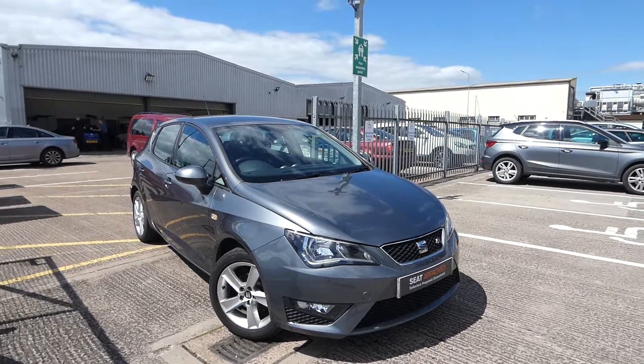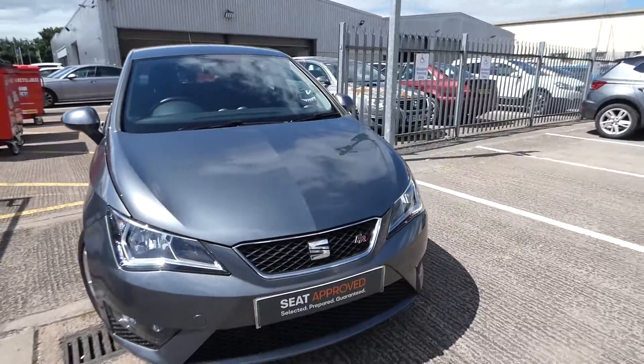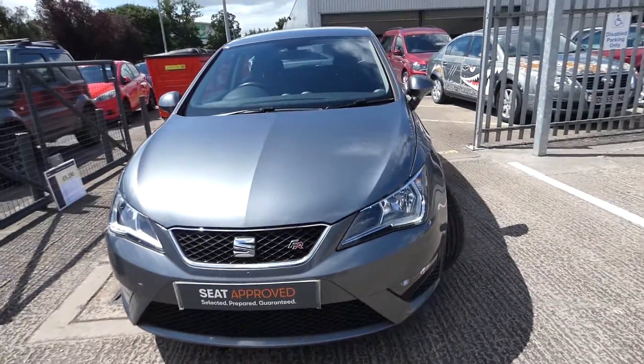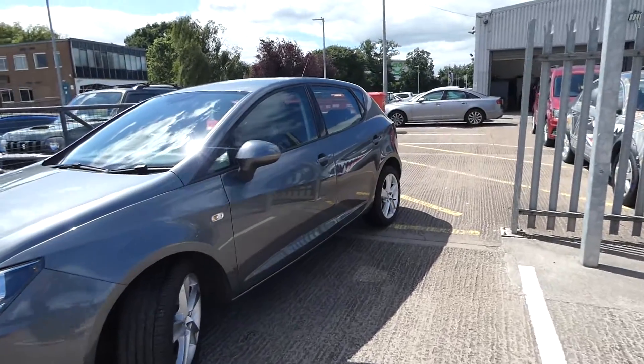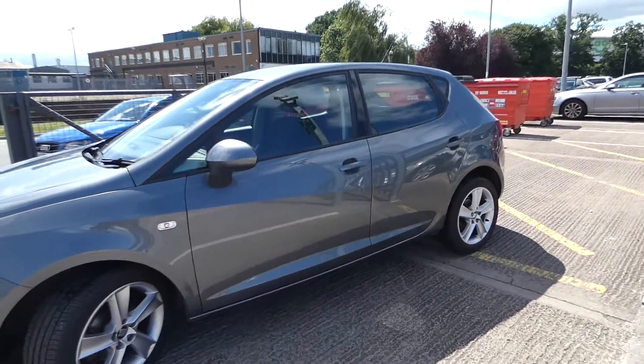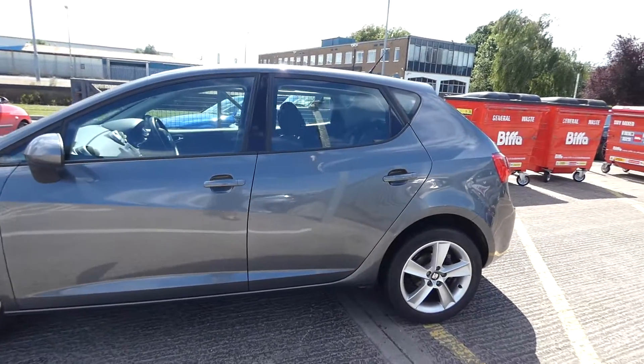It's the Ibiza FR and it is a five-door vehicle in metallic paint. It's using LED daytime running lights and the front and rear FR bumpers. We've got the indicators just on the side of the vehicle, and we've got the standard alloy wheels.